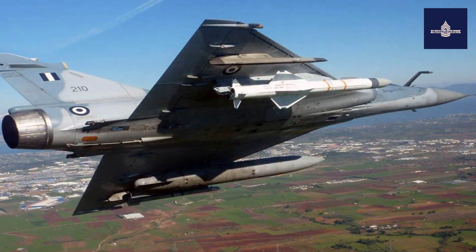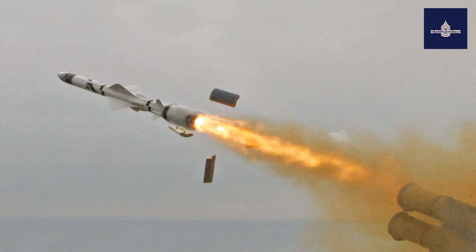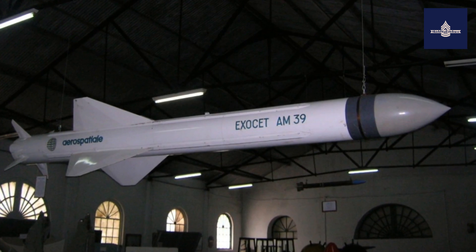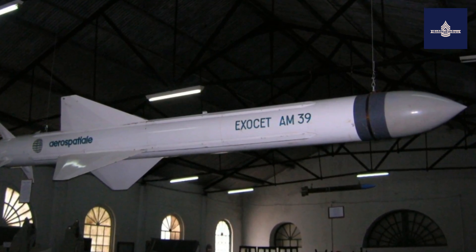The Block 3 missile accepts GPS guidance system waypoint commands, which allow it to attack naval targets from different angles and to strike land targets, giving it a marginal role as a land-attack missile.